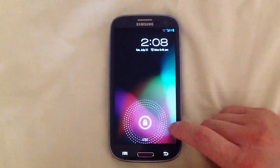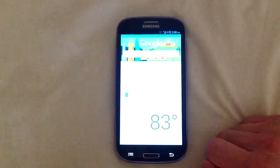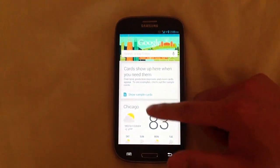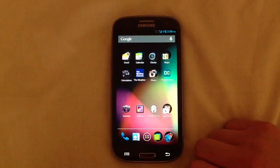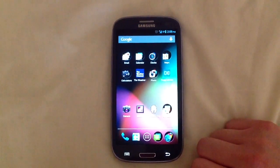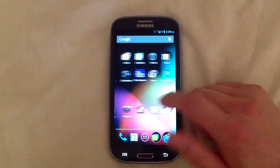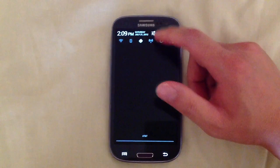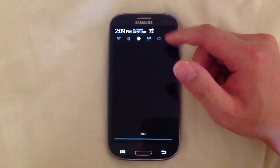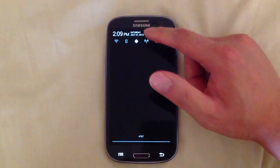I can unlock it, go to the camera, and there's Google Now with my cards. It's generally working fine. This is actually Cyanogen Mod 10 — a pre-release — and it's actually 4.1.1. As you can see, it's got all those widgets and power widgets up there.